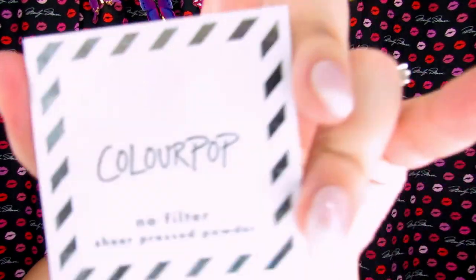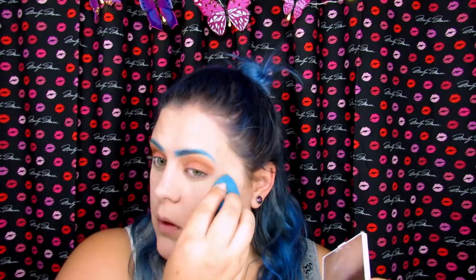It's already creasing a little around my nose where my cat attacked me. So now I'm going to take some powder and set my face a little bit — I'm using the ColourPop No Filter Sheer Pressed Powder in shade Light. I'm going to take my beauty blender and press it under my eyes, on my nose, forehead, and chin line, and then let that set for a bit.